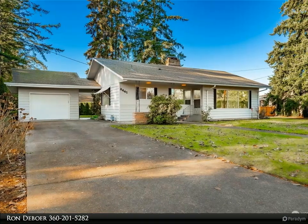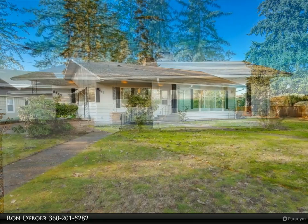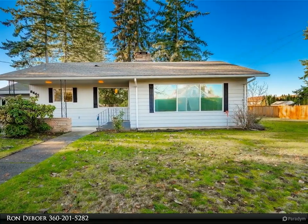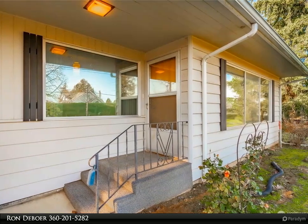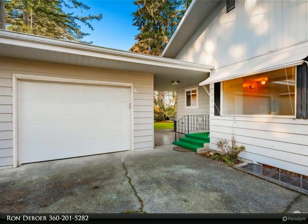Location, location, location. This ranch-styled home has 2,181 square feet of living area, a nice-sized primary bedroom on the main floor, and 1,148 square feet in the basement waiting for your imagination. There is a second bedroom downstairs.